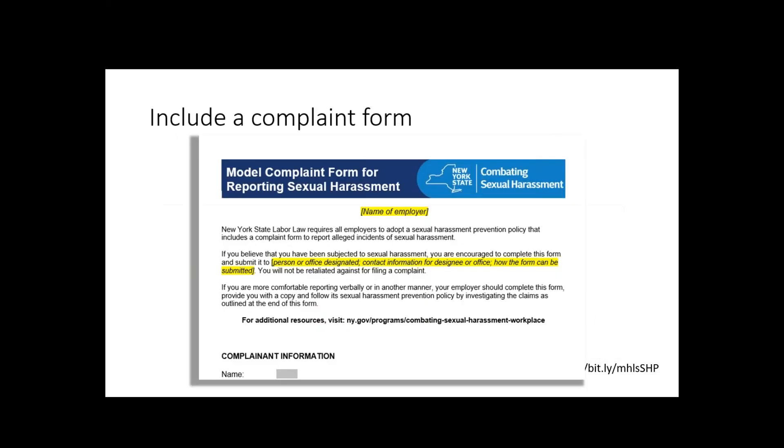The other document on that page is the complaint form. Here you'll see more spaces for you to fill in for name of employer — put in your library — and then down halfway down the page, you have who people are supposed to contact and how they're supposed to submit their complaints, whether in writing, in person, or by email. You'll want to put in here all the different ways that people can let the relevant person know that they think they've experienced or observed sexual harassment.